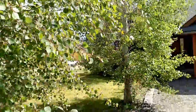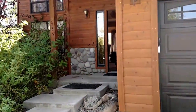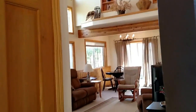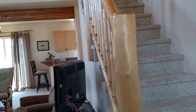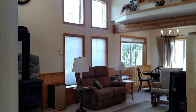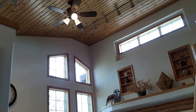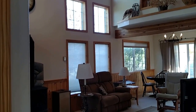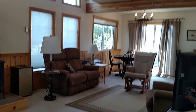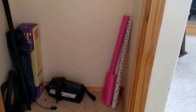We'll walk inside. Walking up to the front door. As we walk inside, you can see the stairs go up and then you have an open living area. This is a high vaulted tongue-and-groove ceiling here. This is a little storage closet here off of the main living area.